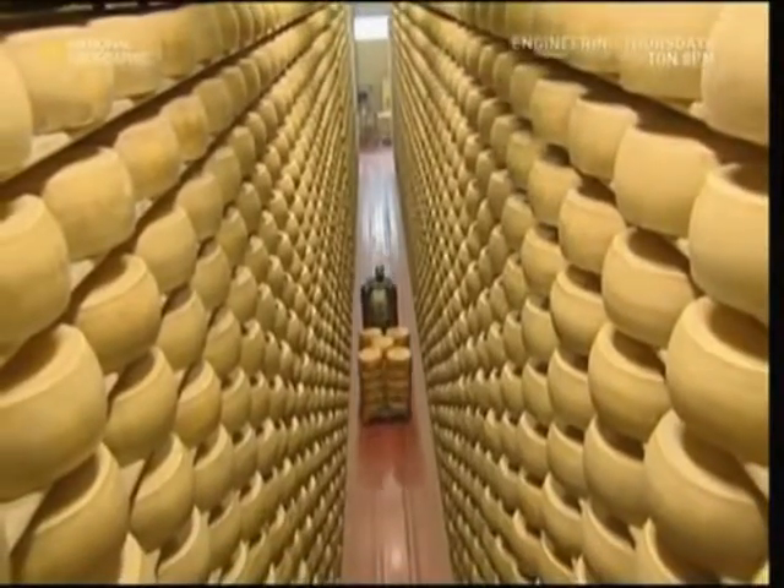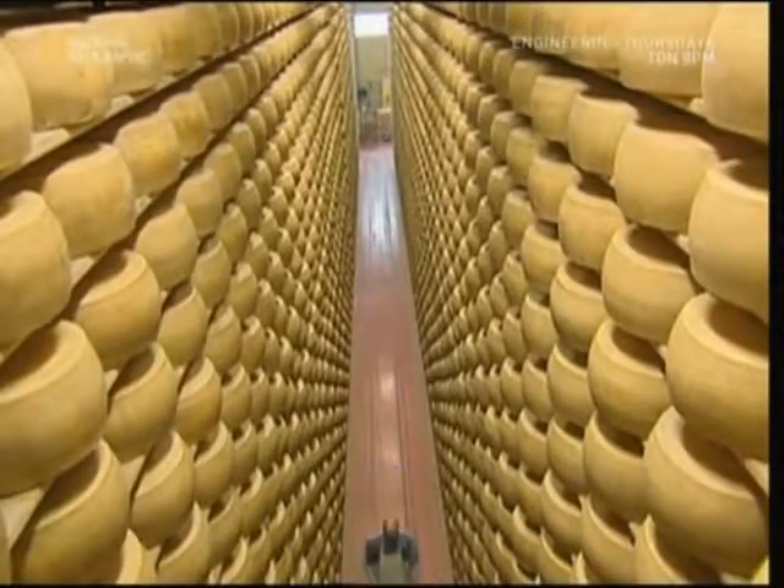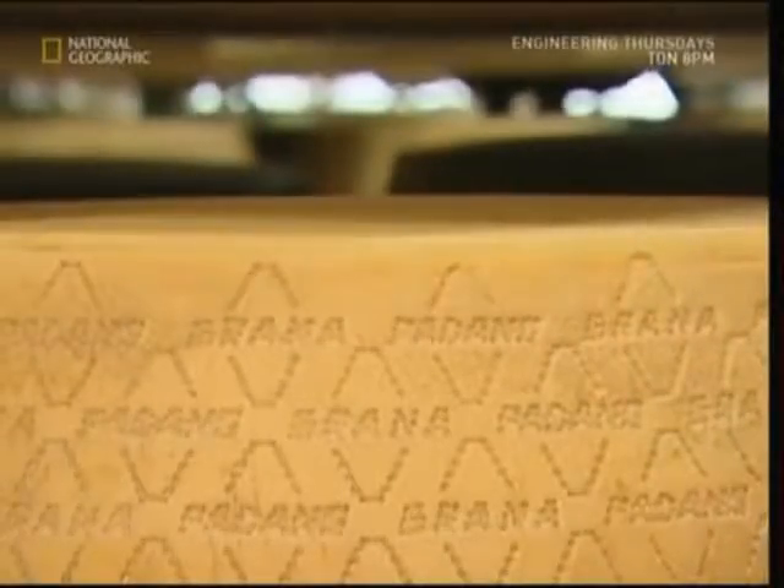The wheels will spend up to two years in here maturing slowly. But to avoid growing mould, they have to be turned at least once every two weeks. Turning this many cheeses would be very dull and very hard, so a robot is used instead. Although after doing this job for such a long time, it looks like the robots could also do with some turning.